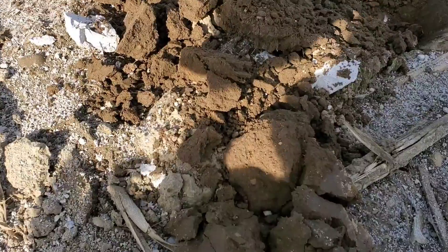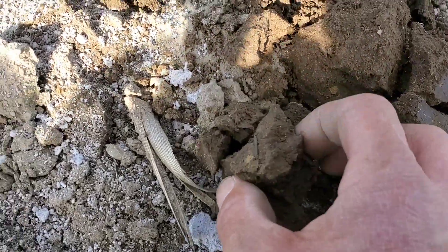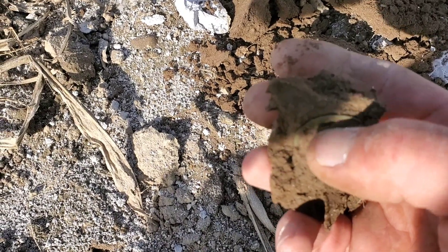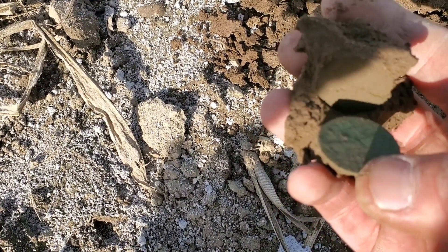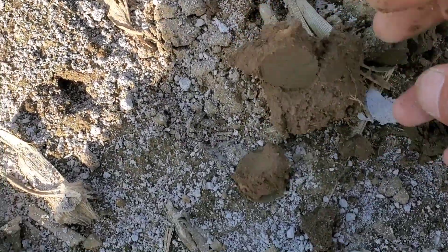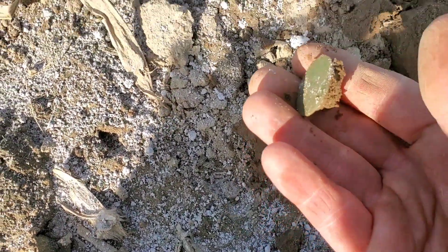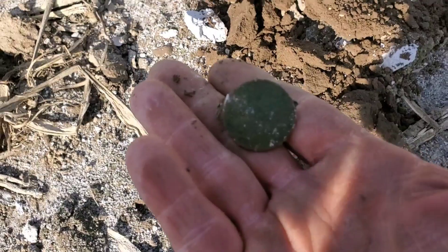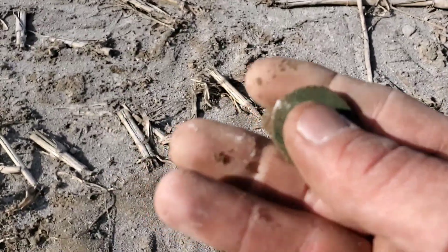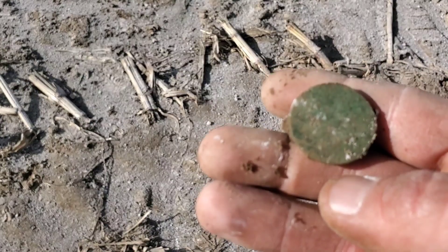Got a coin in the clump here — could be a coin or a button. Let's see what we have — oh, there's Britannia! Definitely a coin, and that's Britannia right there. Let me get it out in the sun — it wasn't very deep at all, and I think we might be able to get a date off this one.